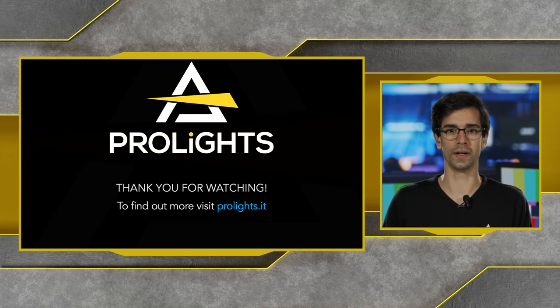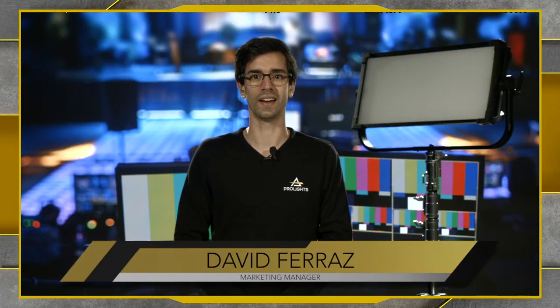That's it from me. I hope you found this webinar useful on the TV lighting and film lighting products we have here at ProLights.